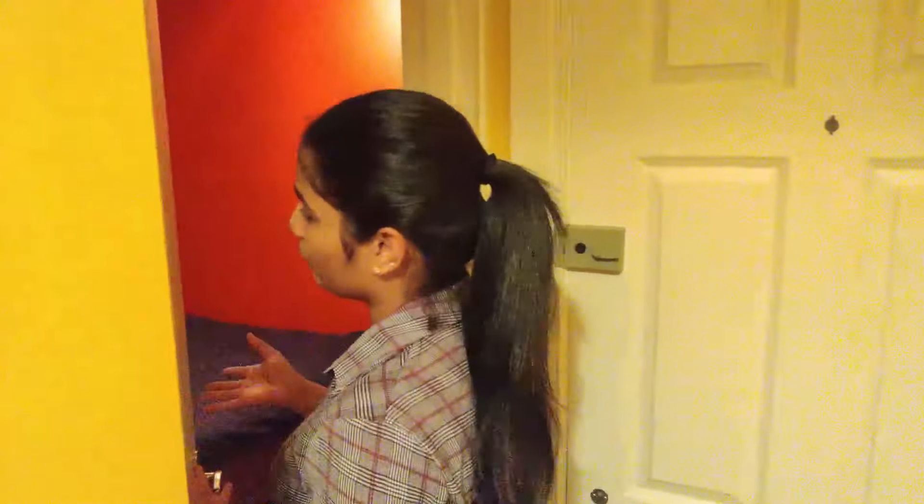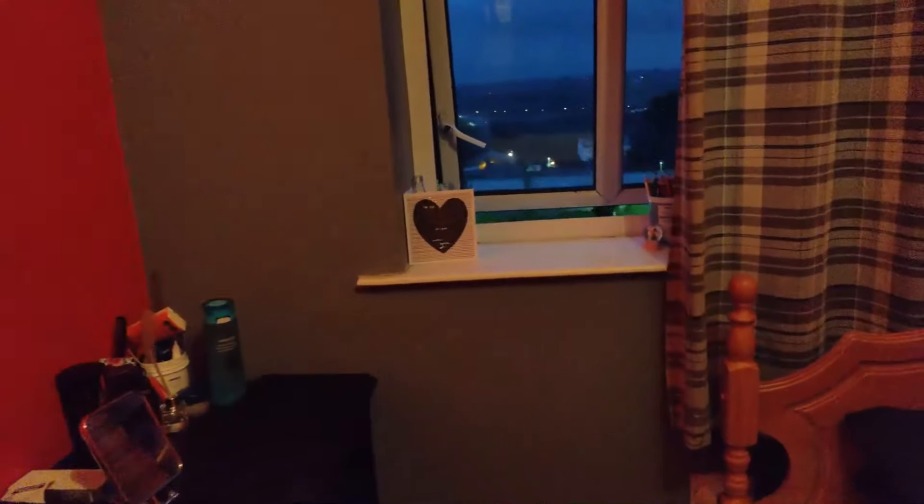The next room — the first room when we enter — is the bedroom. Like I told you, it's a two-bedroom apartment. You can have a look at it; it's been painted with vibrant colors like red and gray. There's a small table there and that's the outside view which you can see — it's beautiful.